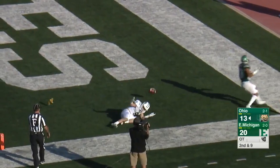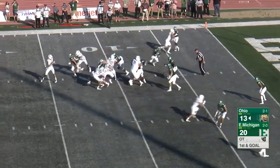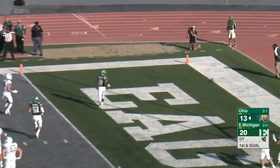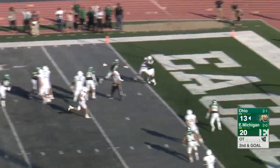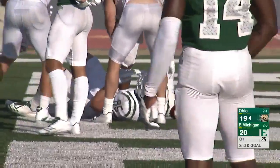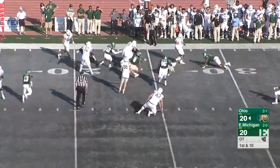Ouellette's gonna throw — end zone near side, jump ball, incomplete. But the flag is thrown. Pressure and he'll throw — incomplete in the end zone. Play fake — end zone — touchdown Ohio! They go right in the middle and keep. Rourke trying to get Ohio up — they'll toss and they'll get it to Ouellette.